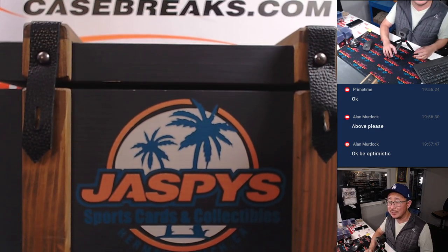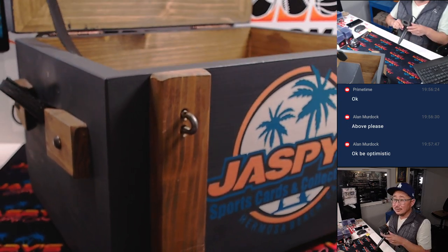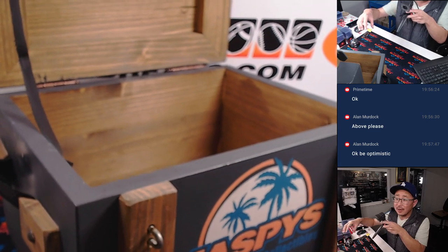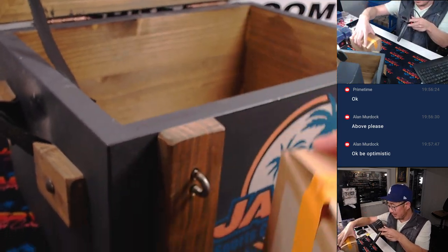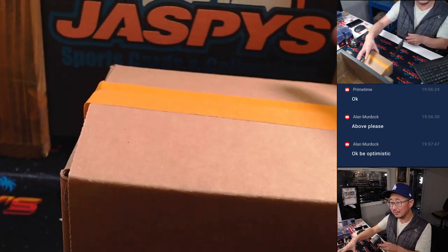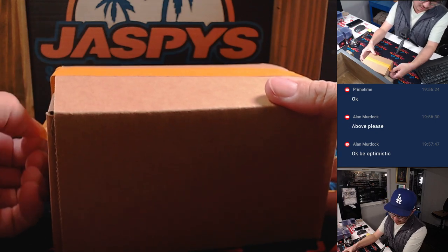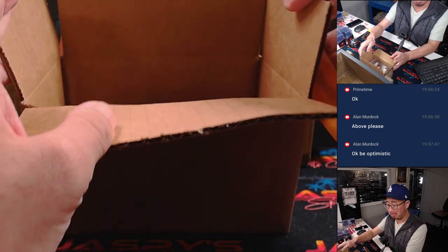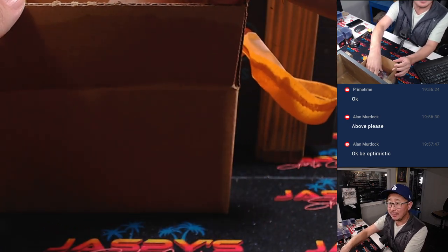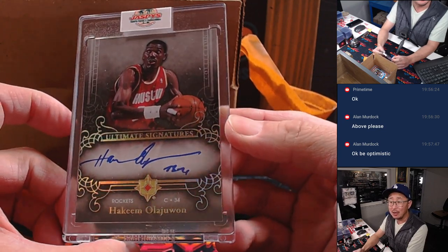There is the crate of mysteries. What is in here? What could be inside? Let's find out. First one out of the gate — we've got Hakeem Olajuwon, Ultimate Signatures. That's pretty nice.